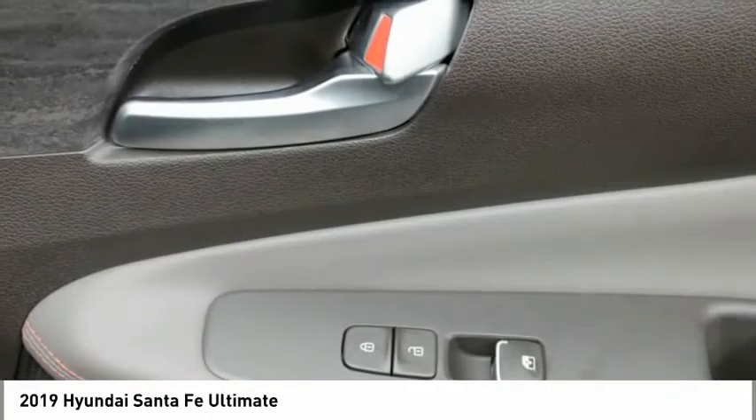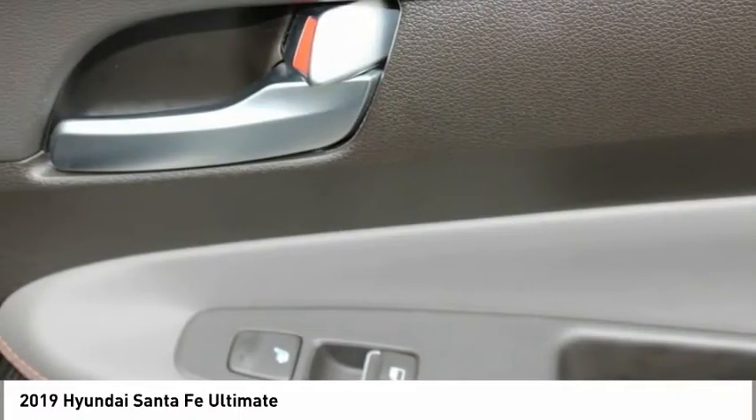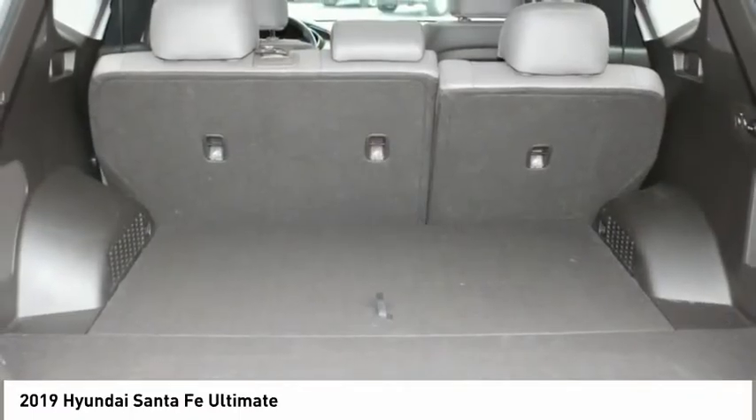FWD, headlights auto off, remote trunk release, mirror memory. Searching for a dependable vehicle that looks great too? You found it. So stop in today.